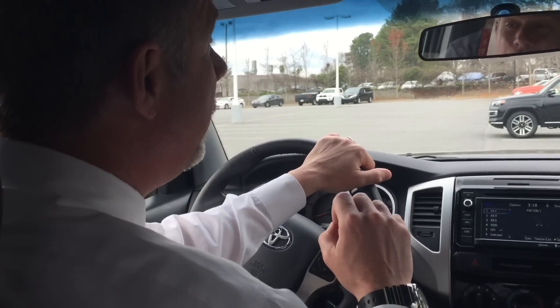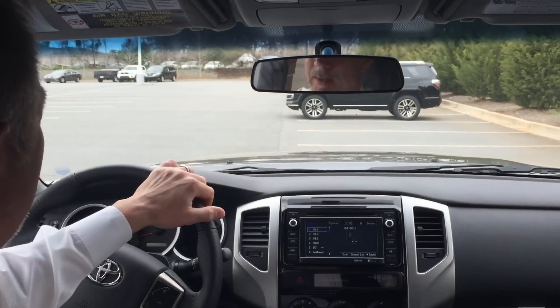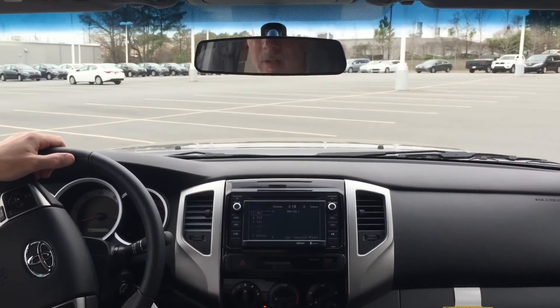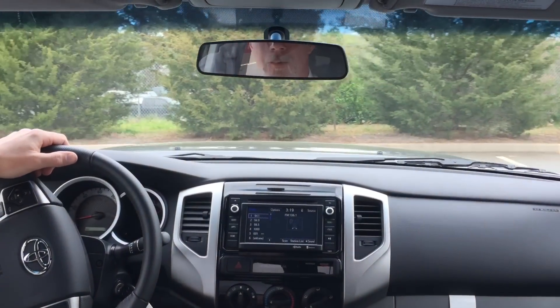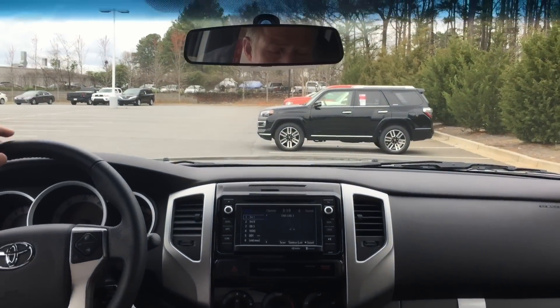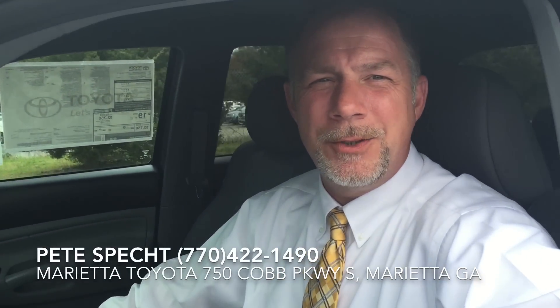One of the best features about the new Tacoma is the turning radius. I want to take a moment and demonstrate that for you — just take a look at that 4Runner in front of us to note our position right now. The turning radius is so important because it makes the truck very maneuverable in a parking lot, or when you're off-road and have to make incredibly sharp turns to avoid pits, rocks, or hazards of any type. You can see it's a very agile truck. Once again, my name is Pete Specht with Marietta Toyota in Marietta, Georgia, and I invite you to come down and check out the new Tacoma today.